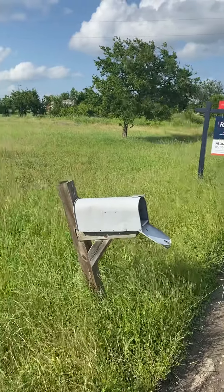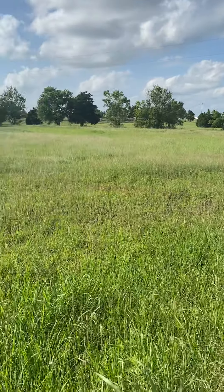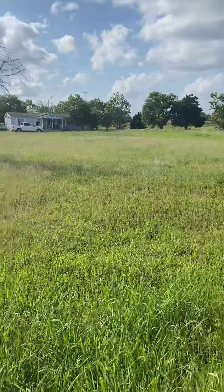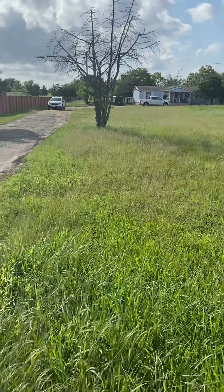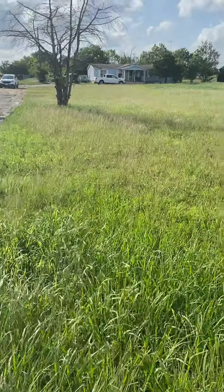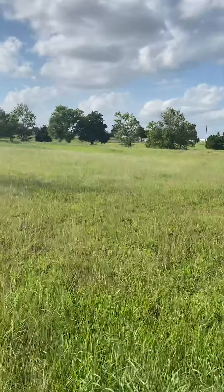Hey Julie, just thought I'd tour you around a little bit out here. This is pretty much the view that we got from MLS.